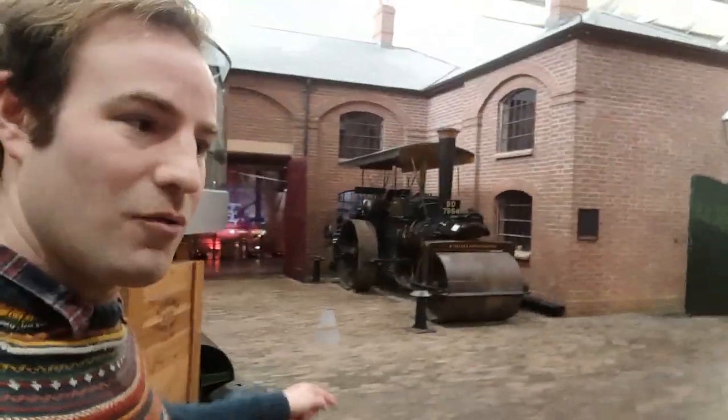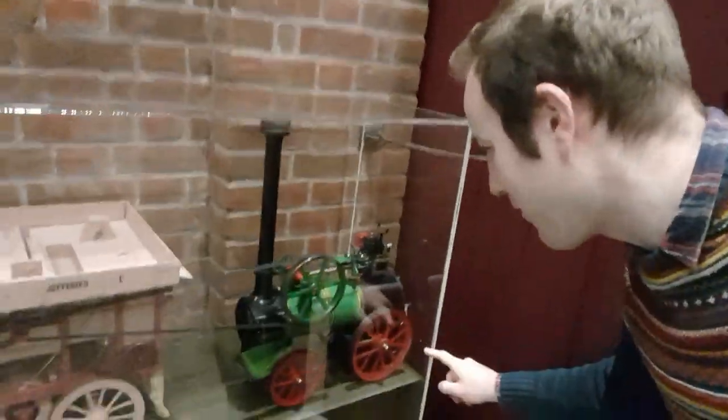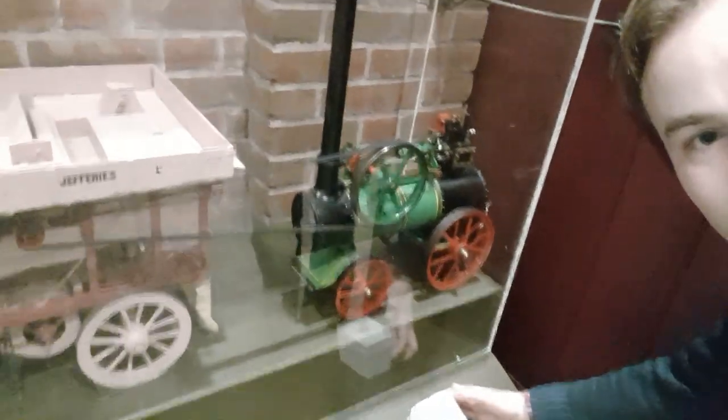There's lots of steam engines here — various steam rollers, traction engines of various different types. There's a little model here. This is good. We'll see a similar full-size one. This one doesn't power itself; it's for powering machines like this. And if I press this button, it all springs into action.